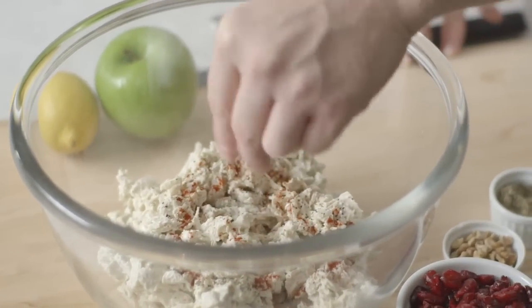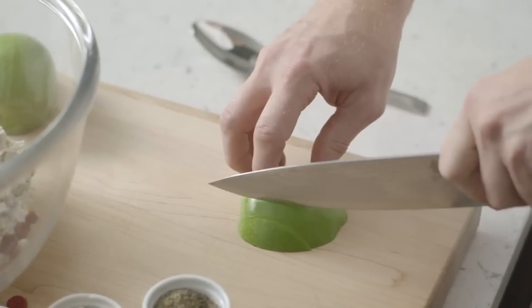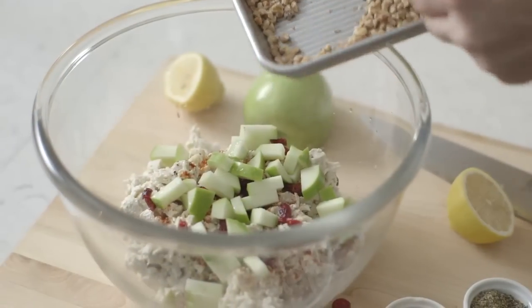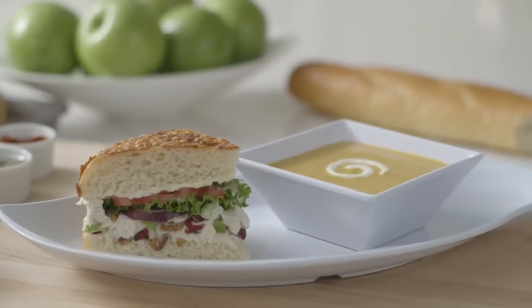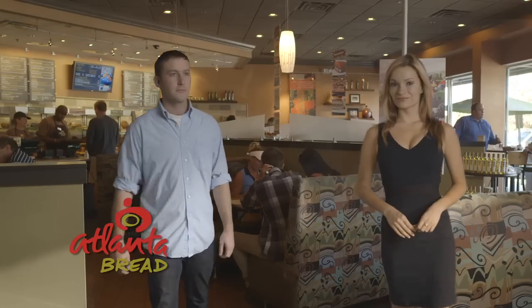We only use house-made all-natural chicken salad, freshly sliced Granny Smith apples, oven toasted walnuts, and baked fresh Asiago focaccia to create our signature chicken Waldorf salad. Atlanta Bread, where foodies fall in love.